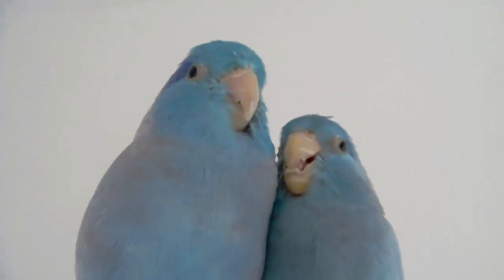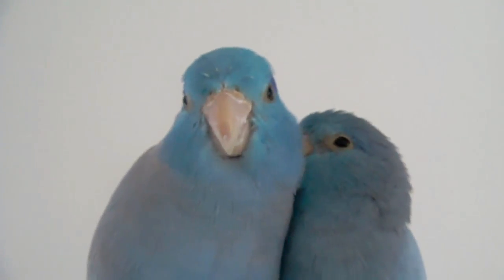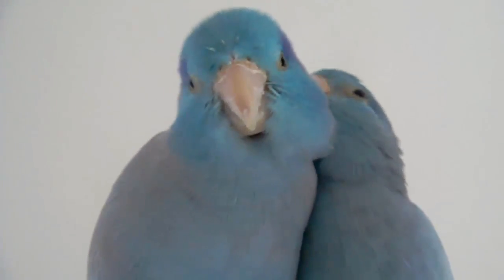Parrotlets are often referred to as pocket birds because they can literally fit in your pocket. Pacific Parrotlets are between four and a half to five and a half inches tall. They are a species of parrots native to Ecuador and Peru in South America.